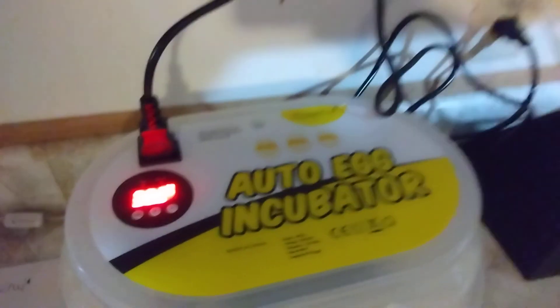We actually have the auto egg incubator. Right now it's at about 38.2 degrees Celsius. Absolutely in love with it — great value for the money. It even comes with a little booklet to kind of help first-time beginners learn about it.